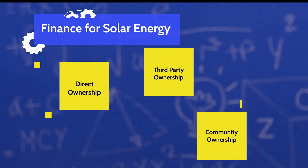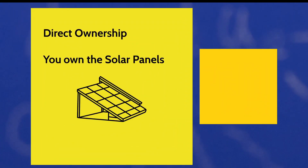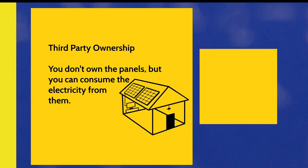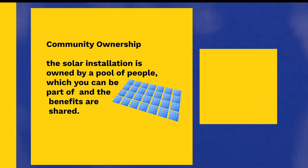So first up, let's discuss the three different ownership structures. They are namely: number one, direct ownership; number two, third party ownership; and number three, community ownership. In direct ownership, you own the solar panels. In third party ownership, you don't own the panels but you can use the electricity from them. In community ownership, the solar installation is owned by a pool of people which you can be a part of, and benefits are shared. We will also reveal how you can be part of community ownership schemes.